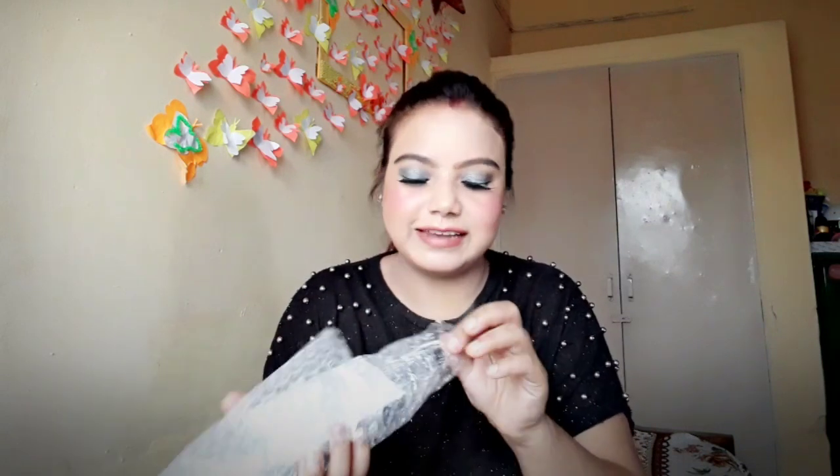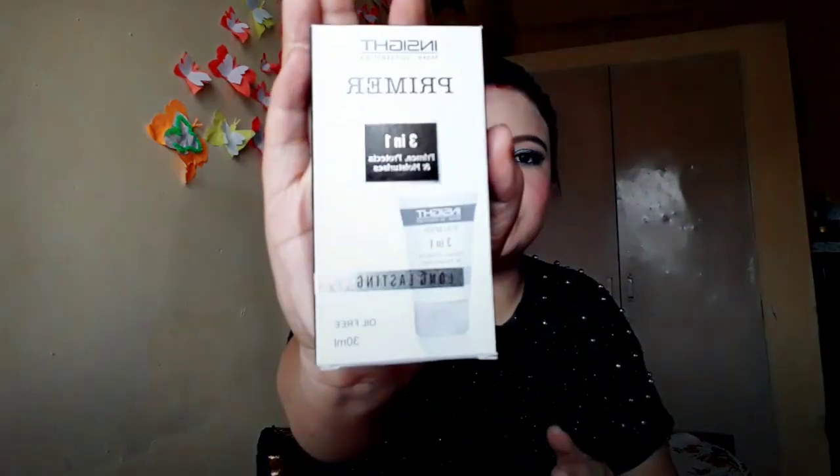The second thing I ordered was this primer — it was an impulsive buy, not on my wish list at all. I went through the pricing and reviews and couldn't find even a single bad review, so I went for it. This is an Inside brand primer. I haven't used it yet — I just opened it from the bubble wrap. It claims to lock makeup, give a silky smooth flawless finish, be waterproof, extremely lightweight, and last 24 hours.